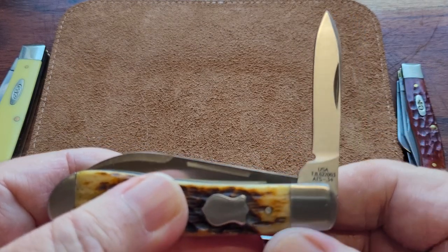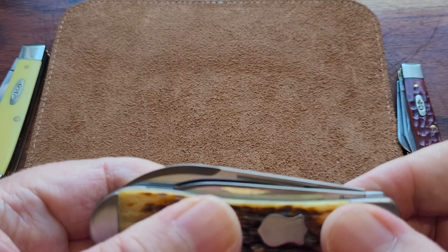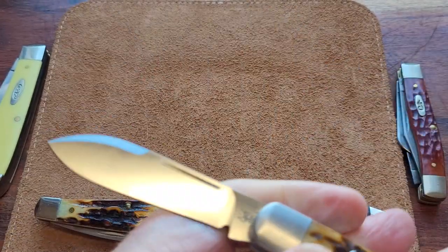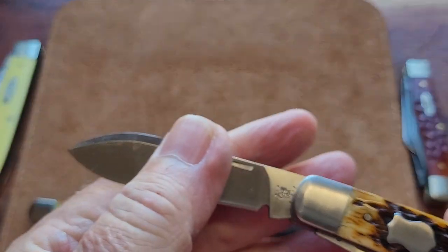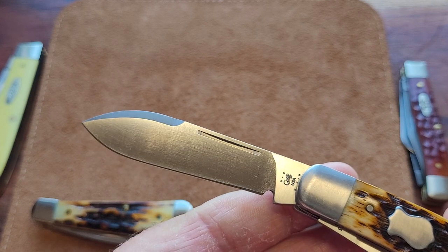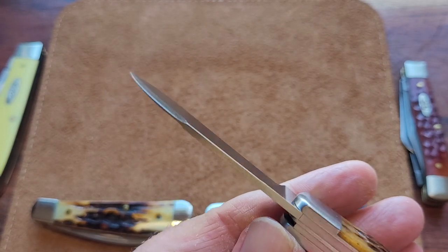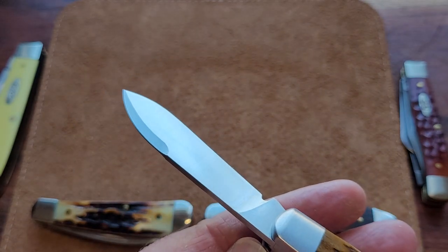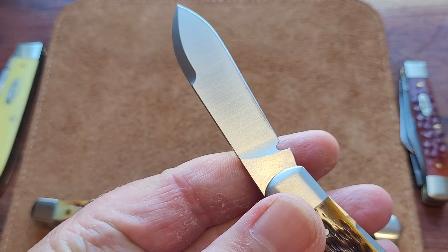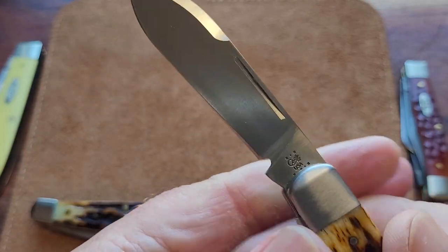The half stop is absolutely at right angles, beautifully done, no blade wrap, and it really tucks in there. It's a long pull on the main blade — this is a spear — and look at that spear. It is absolutely stunning, beautiful swedge on it on both sides, so the knife just looks absolutely stunning. Nothing on the back of that tang. That is a stunning knife.